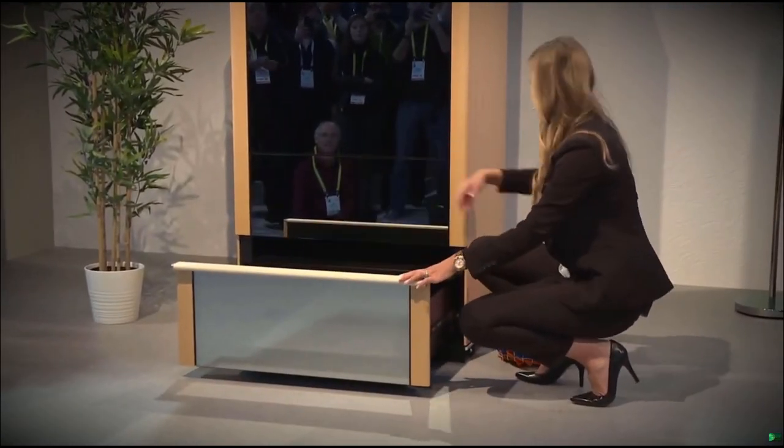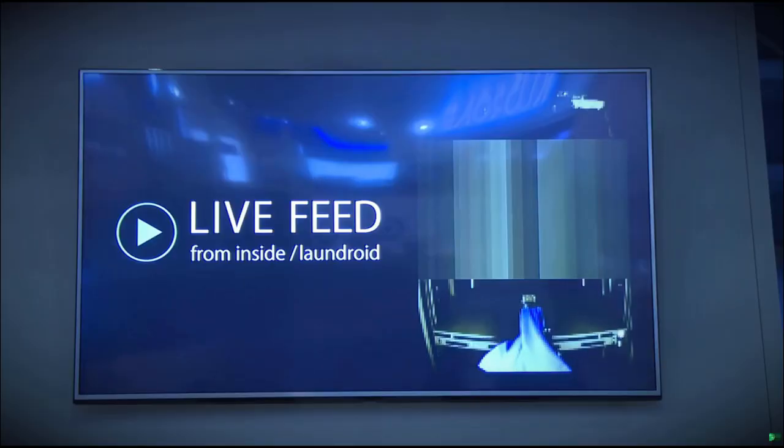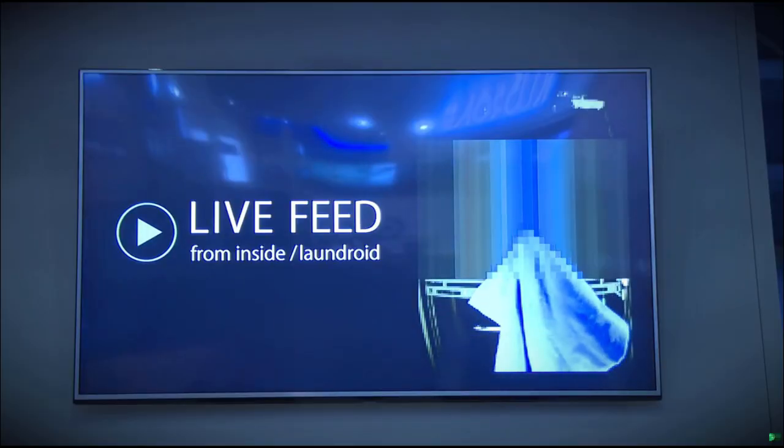Welcome to Laundroid. Once it has closed, I'm going to open the bottom insert box drawer and randomly load the laundry.